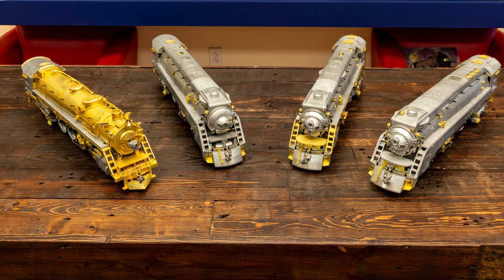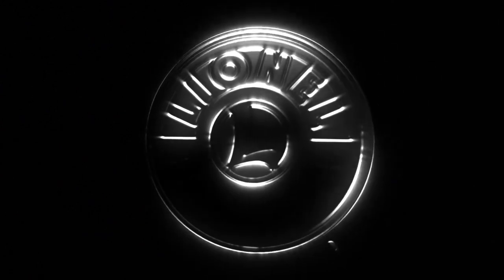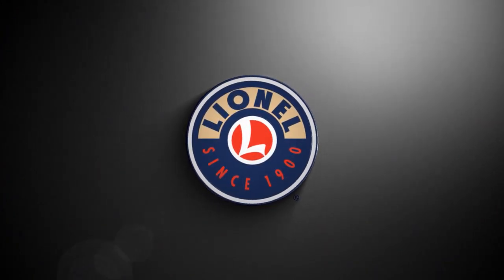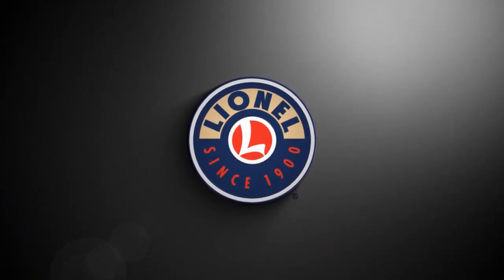Lionel's newest Vision offering delivers an experience worthy of these works of industrial art. Paired with new passenger cars, Vision baggage cars, and Vision stock and reefer cars, now you can bring the majesty of the sunset route to your home. See your Lionel dealer to punch your ticket today.